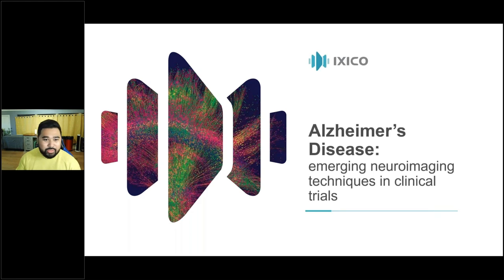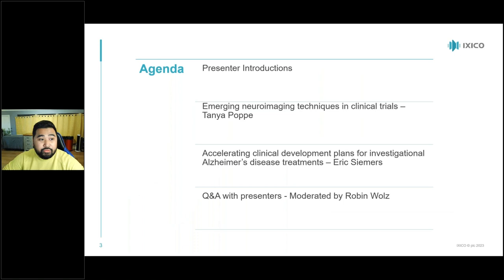Welcome to our webinar today titled 'Alzheimer's Disease: Emerging Neuroimaging Techniques in Clinical Trials.' Here is the agenda for today: we'll go through brief presenter introductions, followed by two presentations — one by Tanya and one by Eric — and then a Q&A session in the second half, moderated by Robin.